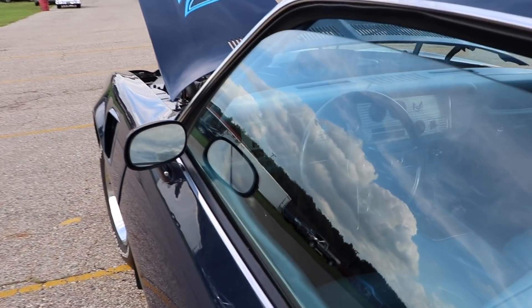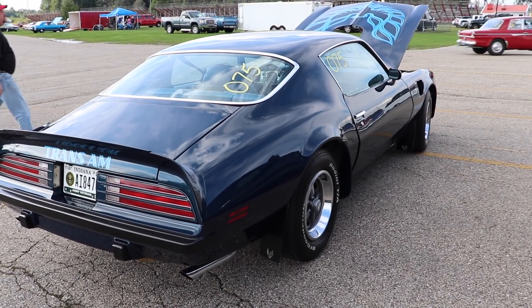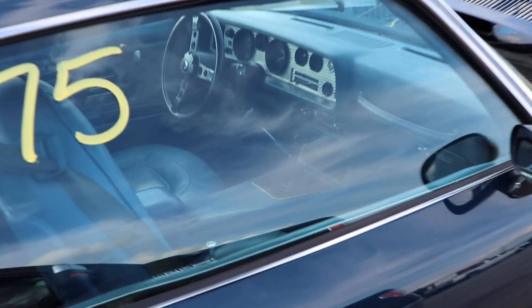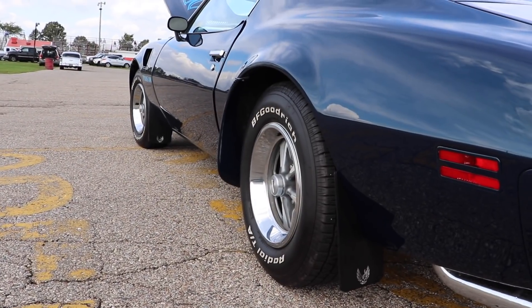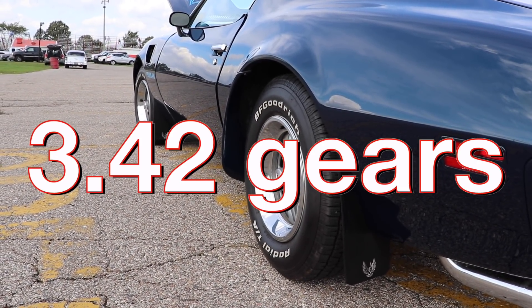1974 was the last year for the turbo 400 3-speed automatic. After that Pontiac would use the TH350, but that doesn't really matter to this car, because oh yeah — it's got the rare 4-speed manual. Daddy like. In the 4-speed cars with a 400 engine, 308 gears were standard. Luckily this one has 342 gears, so that should help a little bit with performance.